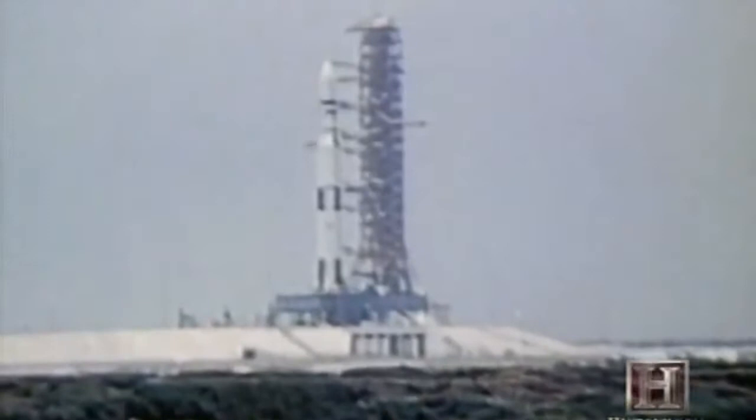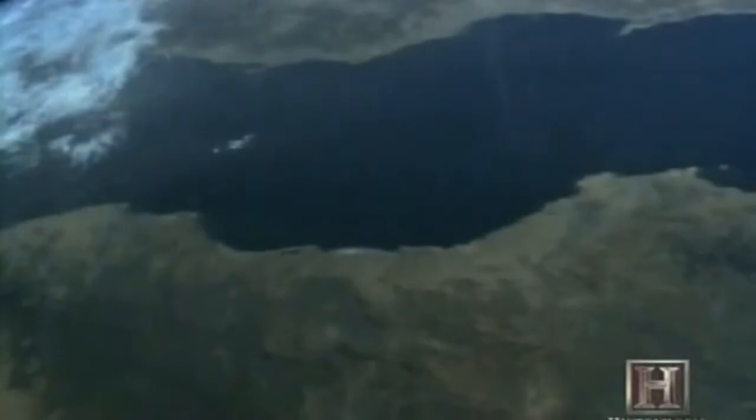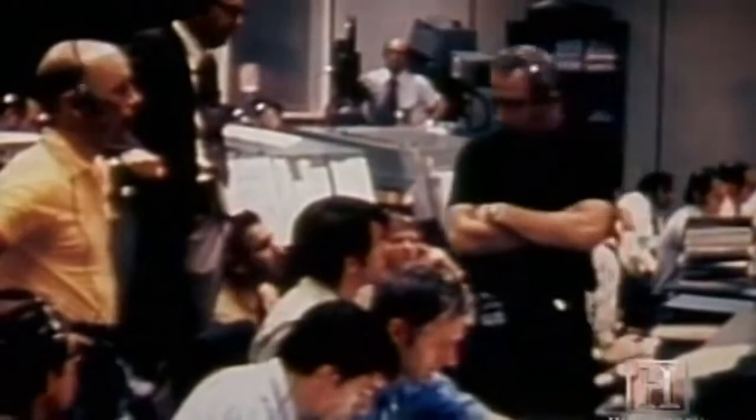The crew — Joe Kerwin, Paul Weitz, and Pete Conrad — would attempt to save the crippled space station. On May 25th, the astronauts of Skylab II docked with the space station and felt the impact of Skylab's lost heat shield firsthand.